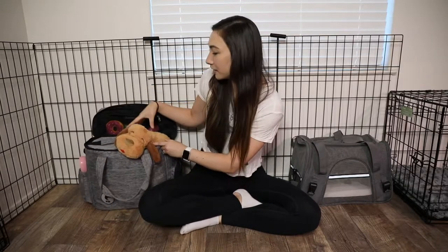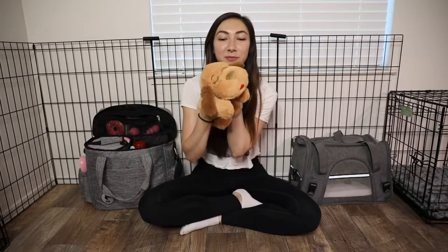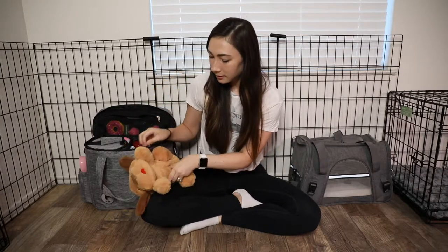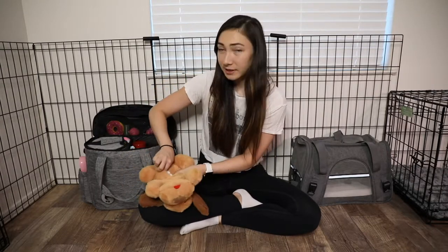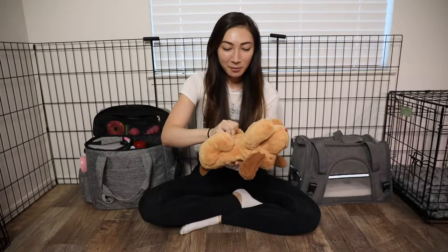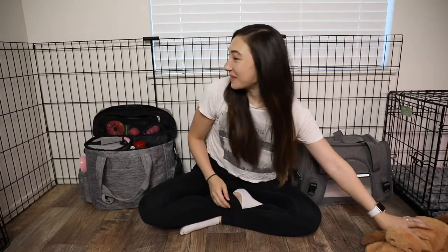Let's walk through what we have in here. We are bringing a snuggle puppy — it actually has a heartbeat inside, so this is supposed to help puppies feel like they have a little friend with them so they're not alone. I've heard great things from friends that have used this with their puppy, so we'll see how it goes with Bailey.